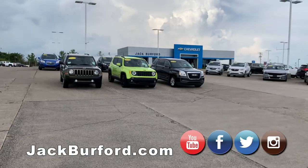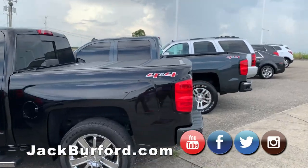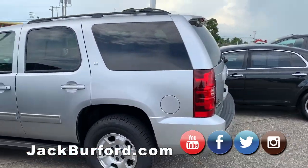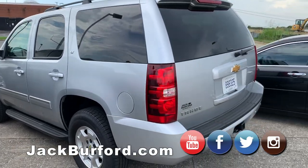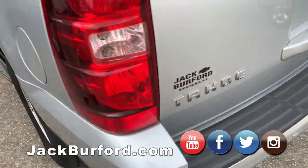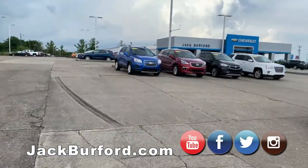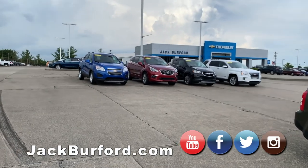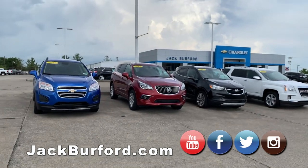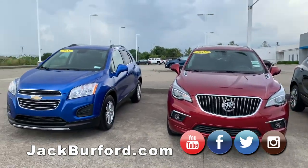I just photographed this '07 Tahoe up here — super nice, only got 80-something thousand miles on it. If you're in the market for a really nice family vehicle for six people, it's got captain's chairs in the back and two seats in the rear, plus a DVD monitor. We've also got a Malibu, Buick Encores, a Chevy Trax that was bought here new, and a Buick Envision — super nice car, loaded up.